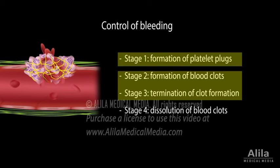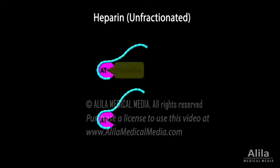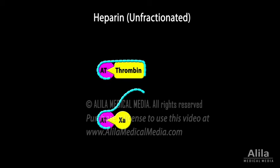Anticoagulants and antiplatelets are the two classes of antithrombotic drugs. Heparin, commonly produced from pig intestine, is a sulfated polysaccharide. Heparin binds to antithrombin and increases its affinity for thrombin and other clotting factors, thereby enhancing antithrombin's inhibitory effect on coagulation, typically up to a thousand-fold.